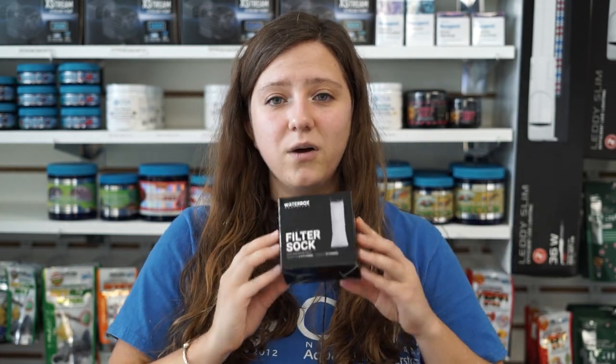Next, we have something that's in very high demand — our water box filter socks. We don't have very many of those, so if you do need these, especially before the holidays, come get them before they sell out.